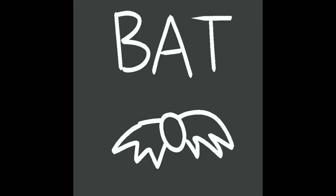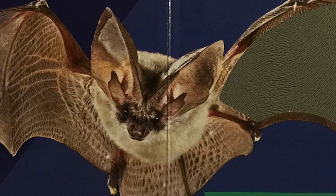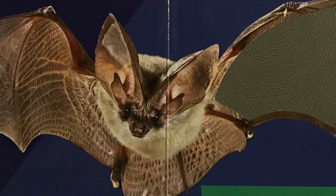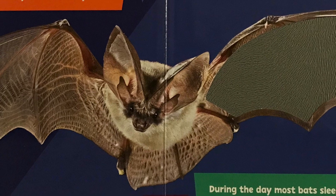Bats are the only mammals that can truly fly. Their wings are made from thin layers of stretchy skin. During the day, most bats sleep hanging upside down, but at night bats are very active.